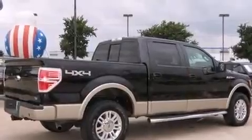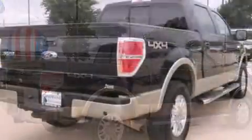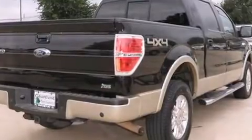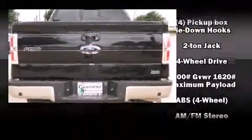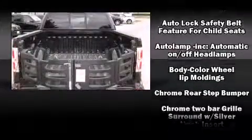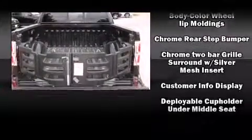Top features include air conditioning, a tachometer, variably intermittent wipers, a rear-step bumper, remote keyless entry, and much more. Audio features include an AM/FM radio and four well-positioned speakers.